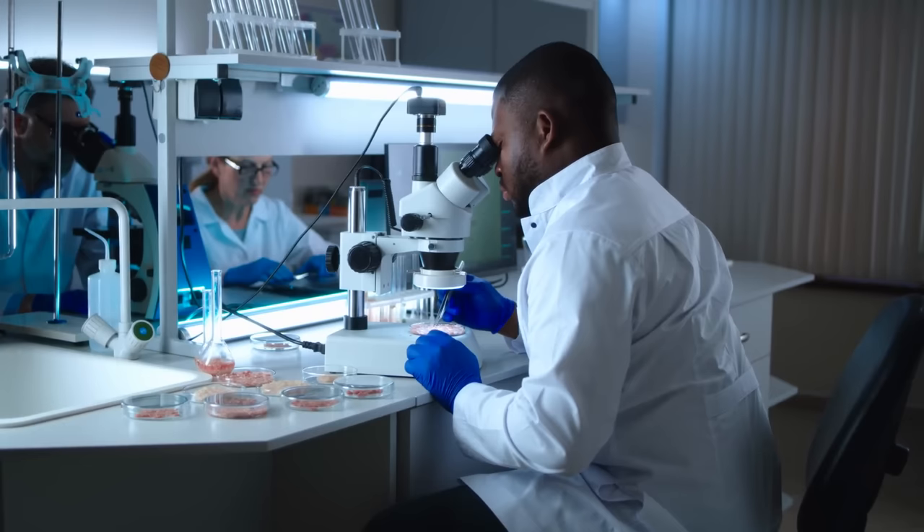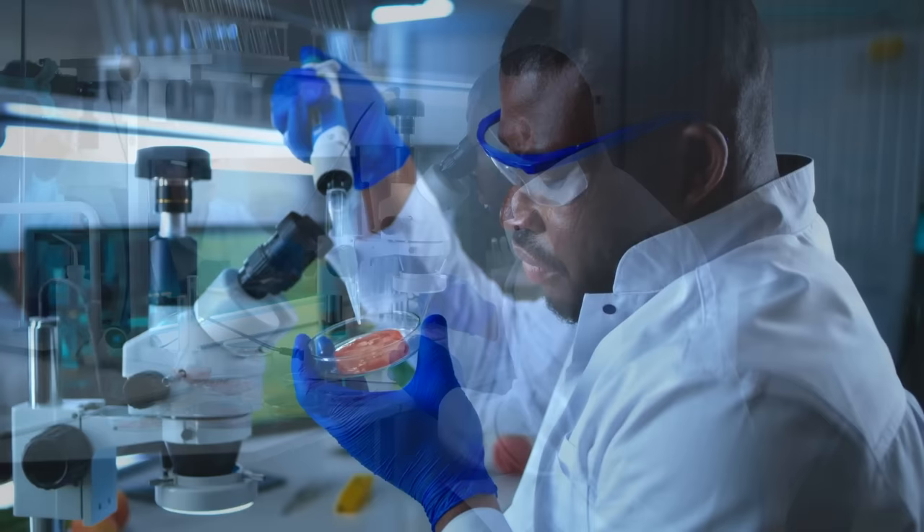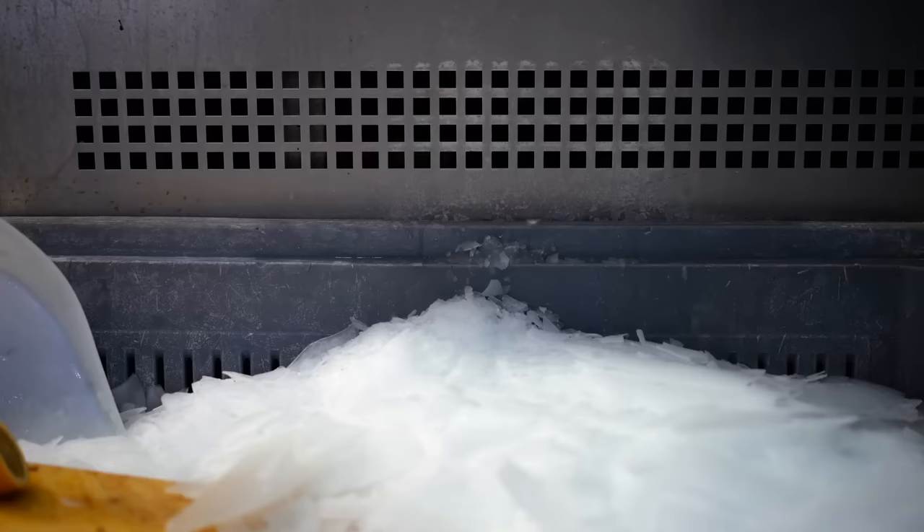Ice cream scientists — yes, that's a real job — work tirelessly to develop the perfect balance of these ingredients. They carefully measure and test to ensure that each batch of ice cream meets the highest standards. But it's not just the ingredients that matter; it's also the freezing process.